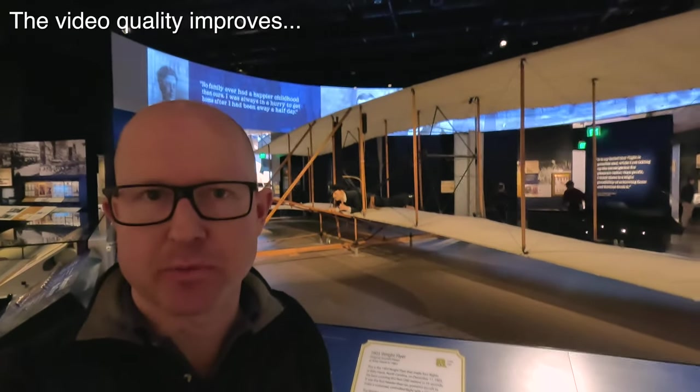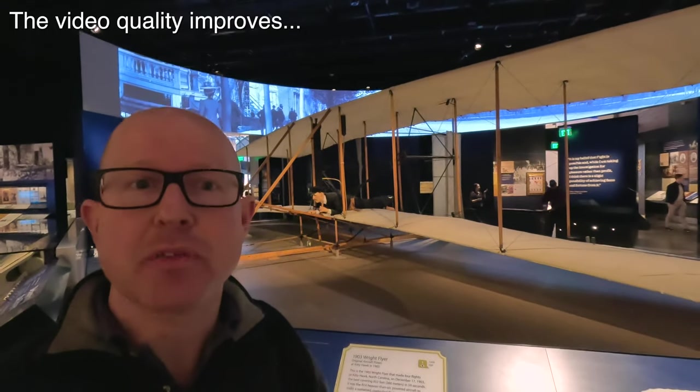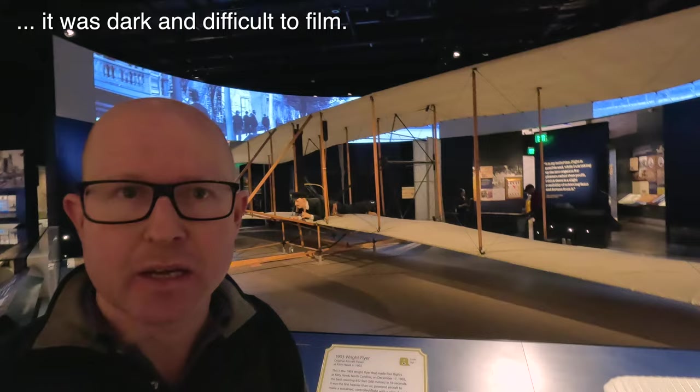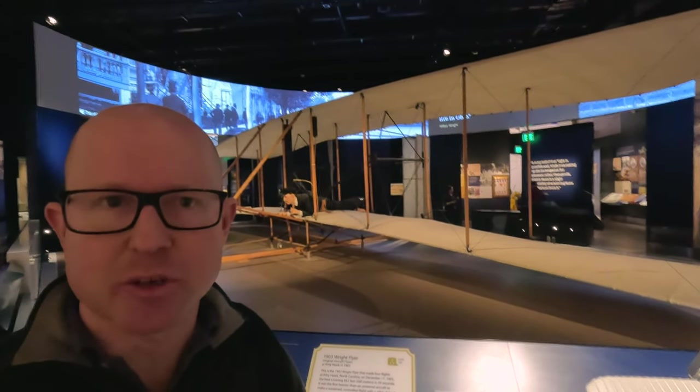Hello and welcome to the Air and Space Museum here in Washington DC. Behind me is not a replica but the actual original Wright Flyer that first flew in 1903. It's an incredible artifact and in this video I'm going to take you on a guided tour around it.